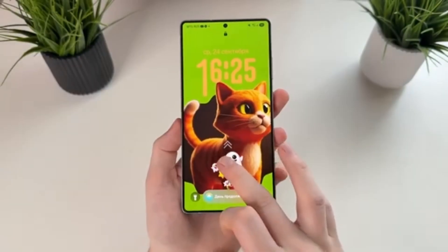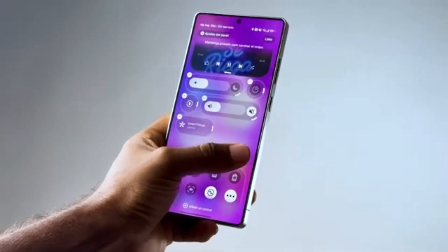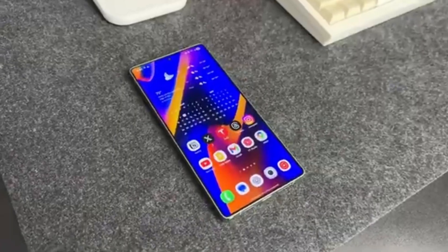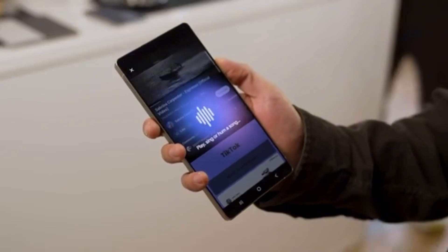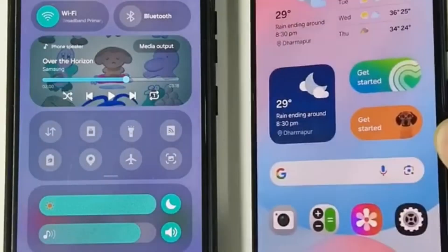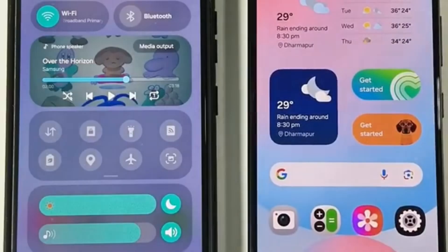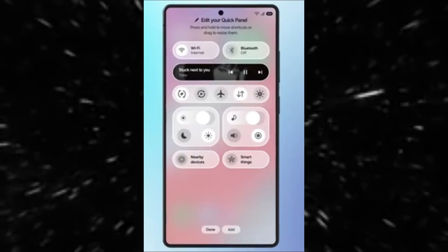Now Nudges could give Galaxy phones a big advantage, especially for users who want a smarter and more helpful device. As the release of One UI 8.5 gets closer, many Galaxy owners are waiting eagerly to see how these new features will perform. If everything works as expected, routine smartphone tasks could feel smoother, quicker, and much more personalized. The phone will no longer just respond to commands — it will try to help before you even ask.